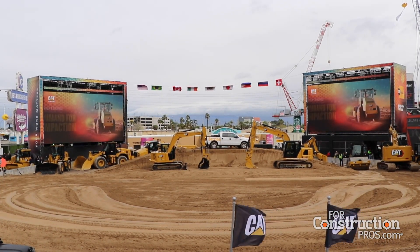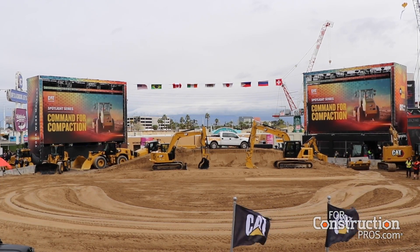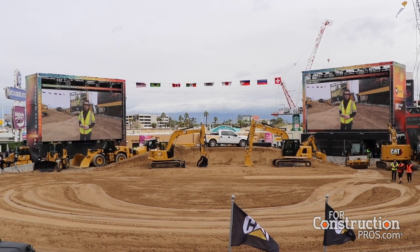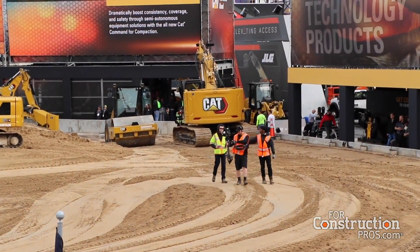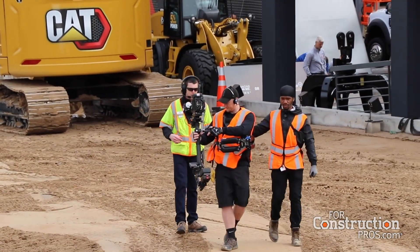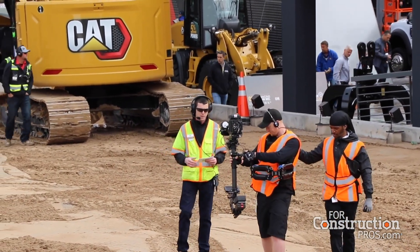Thank you, Rutledge. Welcome to ConExpo 2020. Glad to have you out here at the Caterpillar stand today and all this week. As Rutledge said, my name is Dave Girden and I'm a soil compaction specialist for Caterpillar. I'm excited today to introduce you to our new, brand new, semi-autonomous Command for Compaction technology.